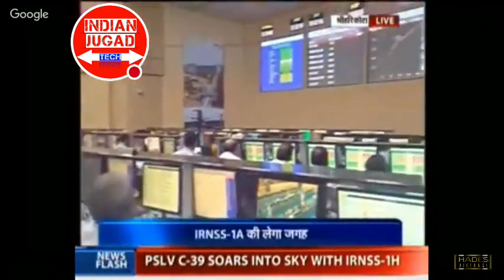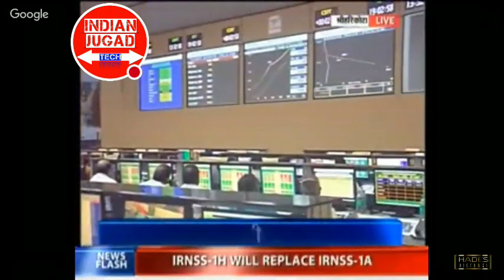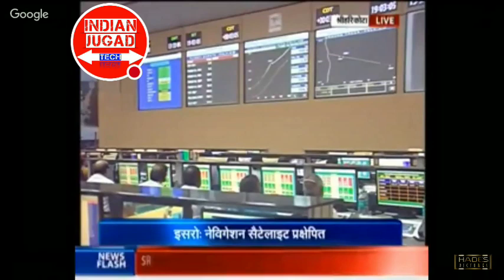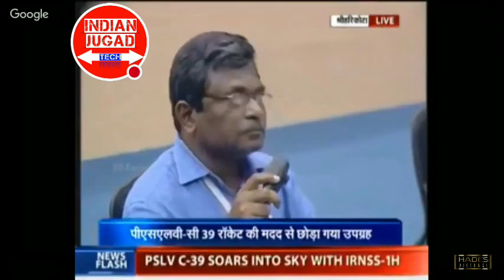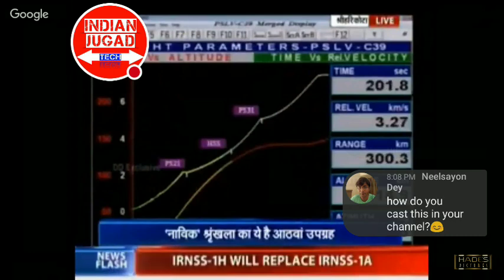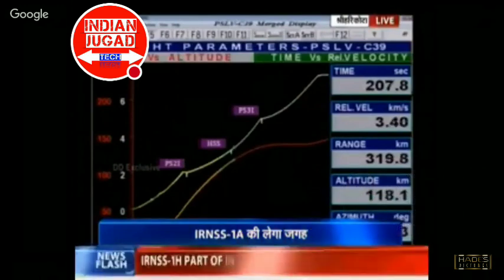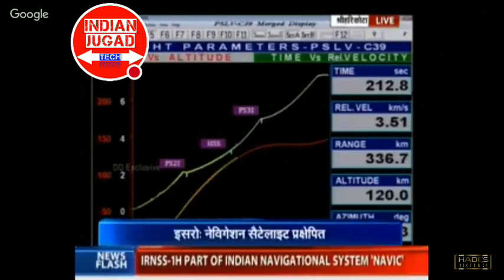Second stage performance is normal. At 195 seconds into the flight, altitude of around 115 kilometers — very close to the announcement for the payload fairing separation. As per the nominal timing at 203 seconds, we should have the separation of the payload fairing.